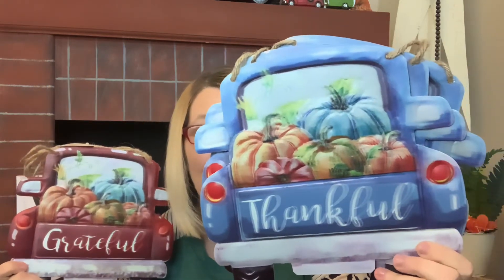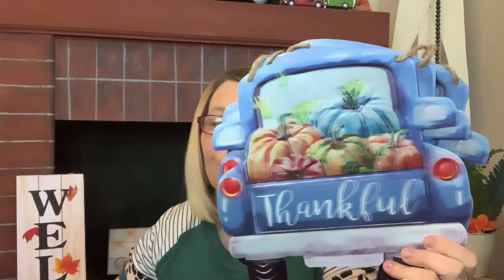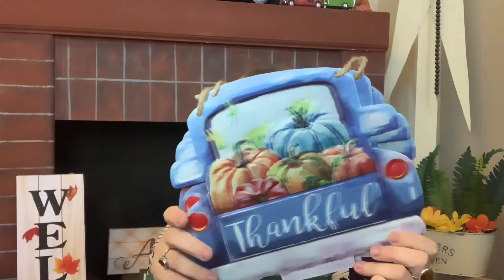So we have 'Grateful' and 'Thankful' — how absolutely beautiful are these? They just had a few left so I grabbed the ones that I could. That one is by far my absolute favorite of the trucks — I love the color they used and the color of the pumpkins in the back. Everything about this one says perfection.